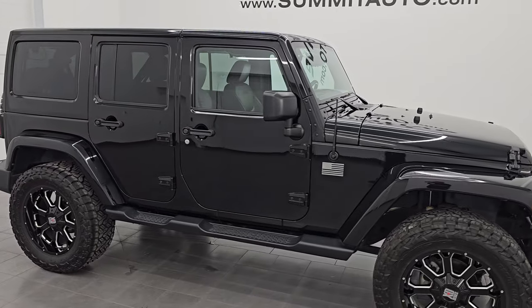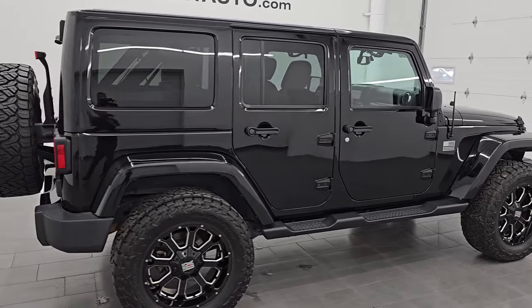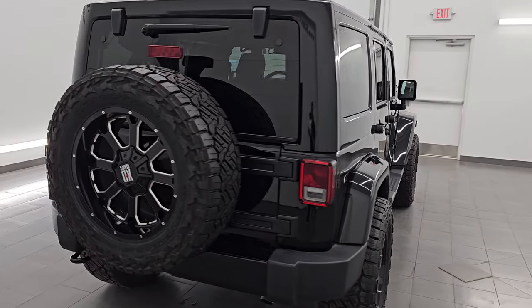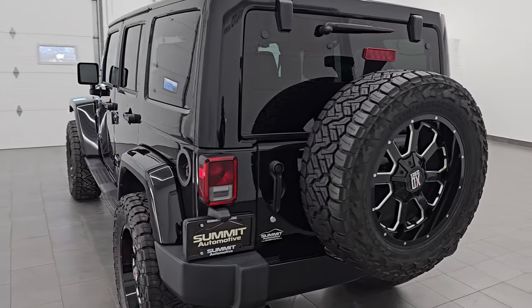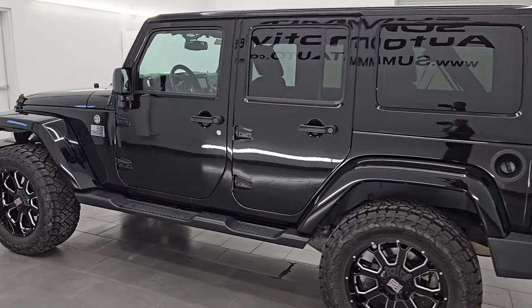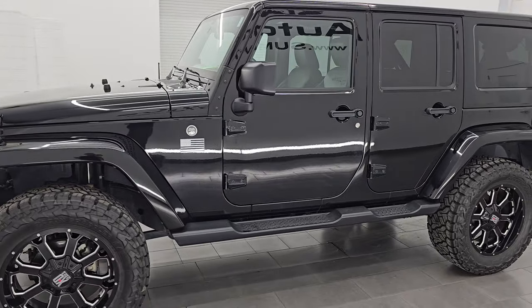Hey, this is Brett. I hope everybody's having a great day out there today. I am super excited to go over this ultra clean, really good-looking 2016 Jeep Wrangler Unlimited Sahara. This is stock number 14964Z. I am here at Summit Automotive in Fond du Lac, Wisconsin, your new and used Jeep and Jeep Wrangler headquarters.